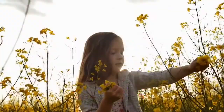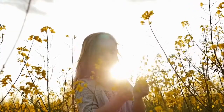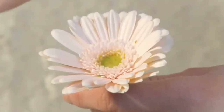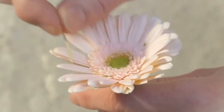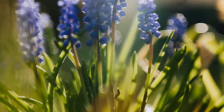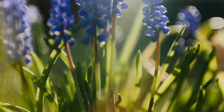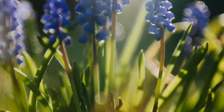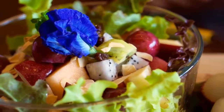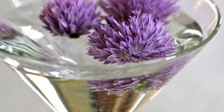Most edible flowers are best eaten raw — simply pick and rinse with water. Flowers will taste and look their best right after they have opened, rather than after they have been open for a few days. When cooking with or serving edible flowers, clean them by washing them gently in a large bowl of cold water and letting them air dry on a paper towel. Use them immediately or store them in the refrigerator for up to a week in an airtight container lined with a damp paper towel.